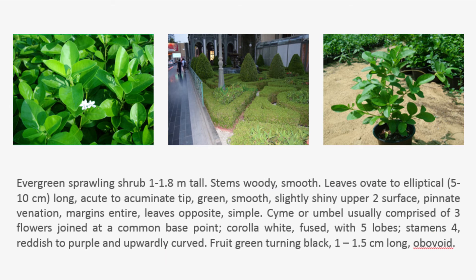Stems woody, smooth. Leaves ovate to elliptical, 5 to 10 cm long, acute to acuminate tip, green, smooth, slightly shiny upper surface, pinnate venation, margins entire, leaves opposite, simple.